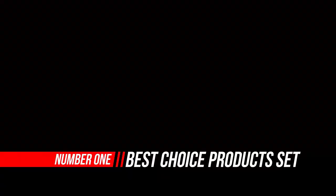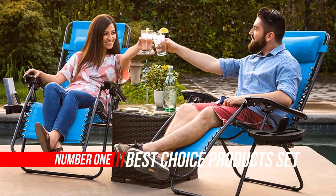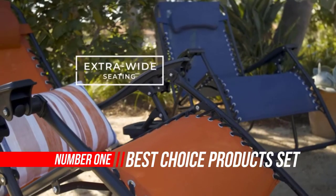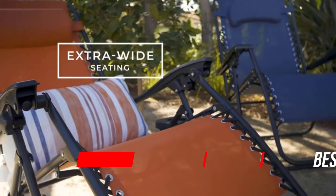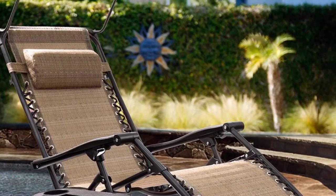Number one: Best Choice Products set of lounge chairs. Lie back and relax with the only seat you need, built with freely adjustable back and footrests so you can find and enjoy the perfect angle up to 160 degrees.